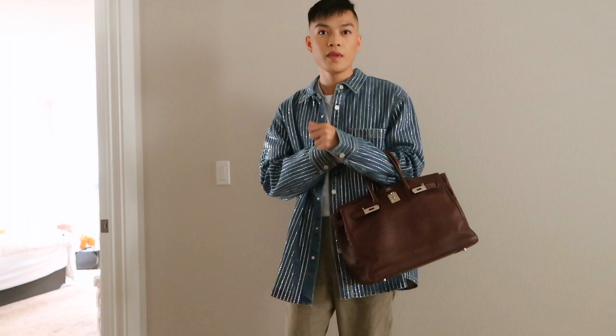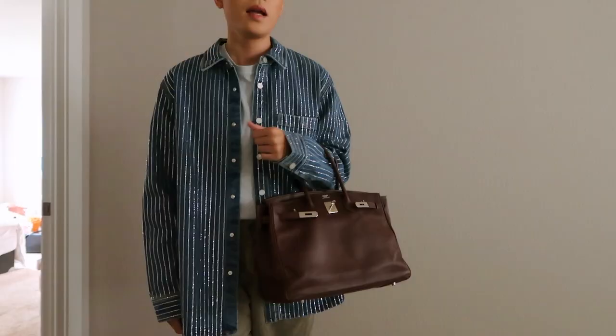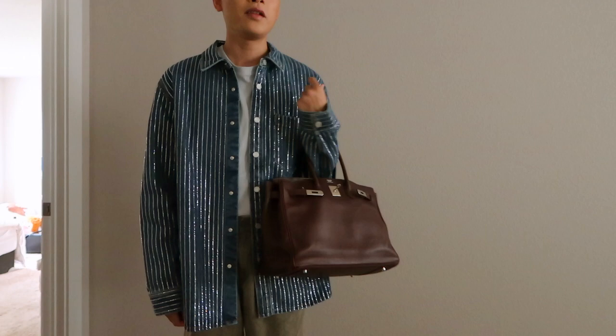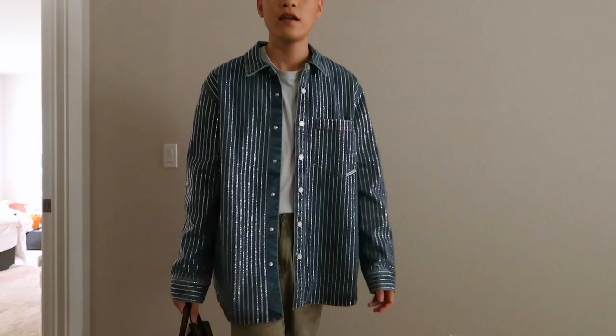I'm actually 5'9" and this is what it looks like on me. The bag is quite old so it gives it more of a vintage look, which I really like. This is what I would look like if I toted the bag around. I think it's just so nice — that perfect vintage look. You can stretch out the bag and have it pop out from the side. And that's what the bag looks like on me.